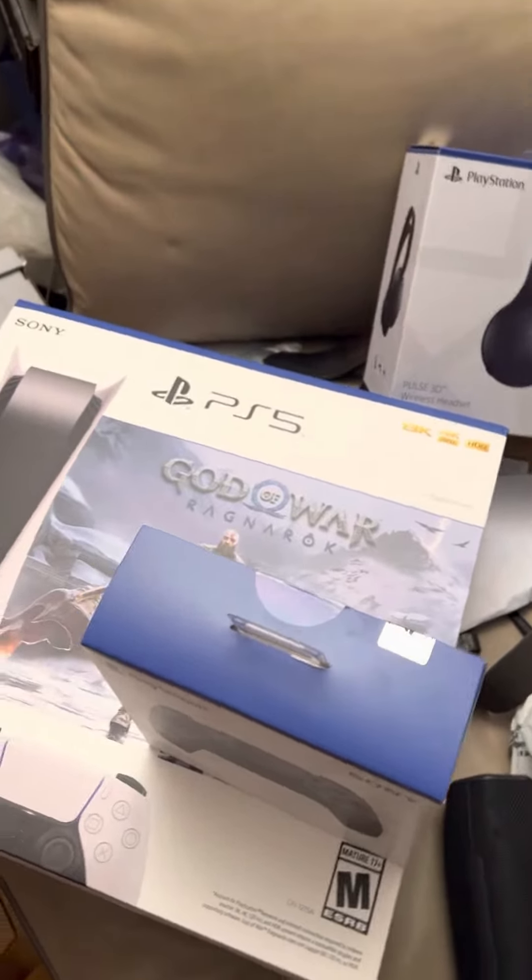Hello, Jones the Gamer. Hello, everybody. This is Jones the Gamer, and I have a little something to show you guys.